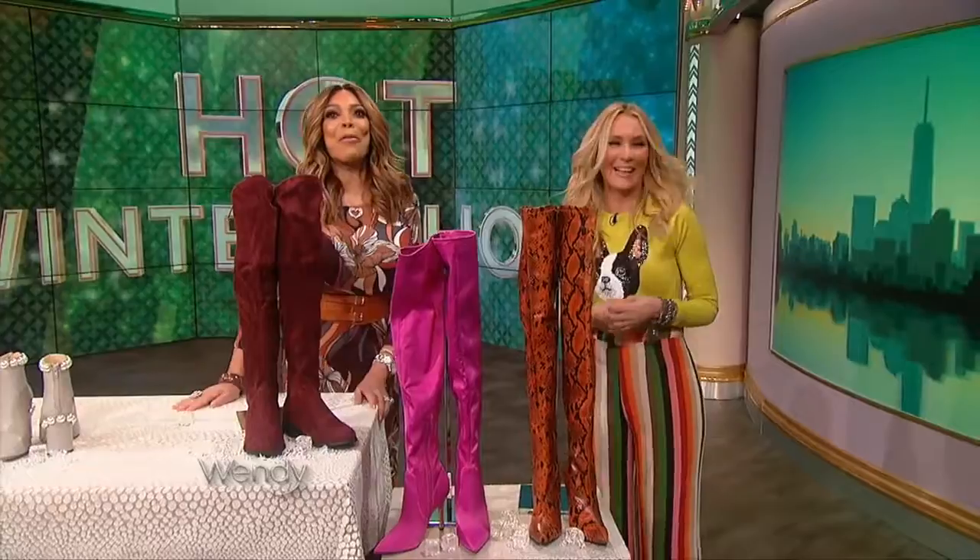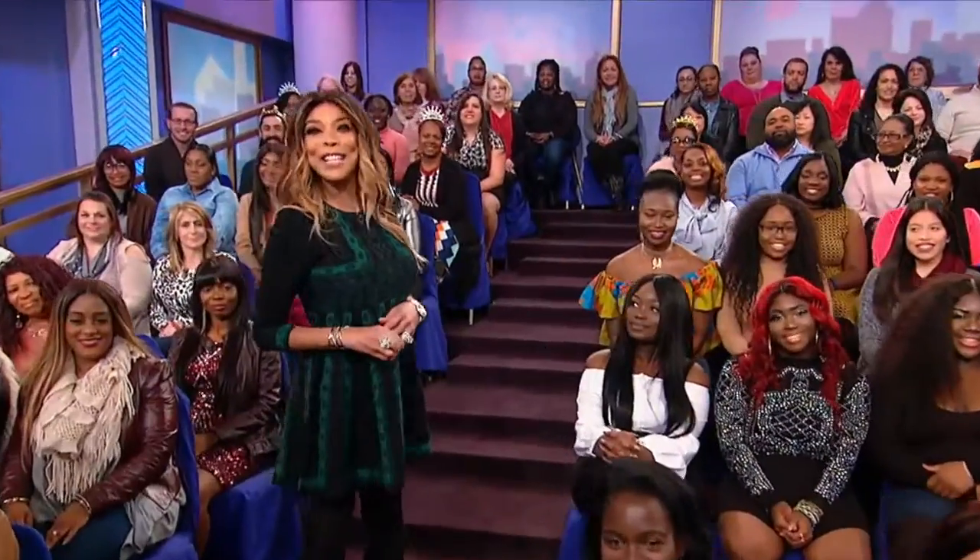Thank you, Chassie, for being here. For more information on all these shoes featured today, go to wendyshow.com. Love you for watching, see you next time on Wendy, bye.